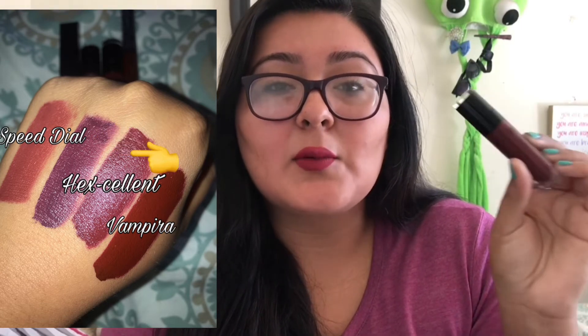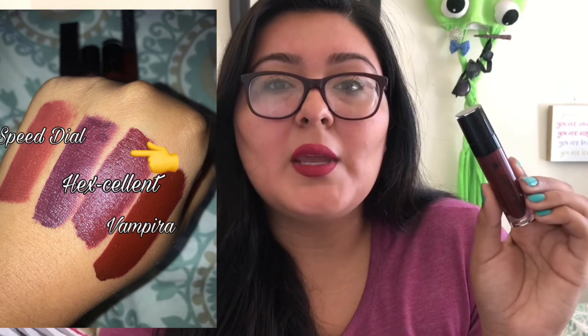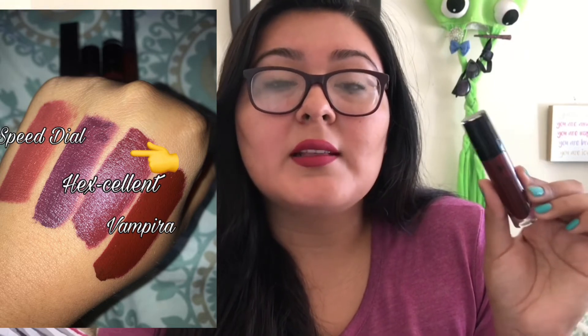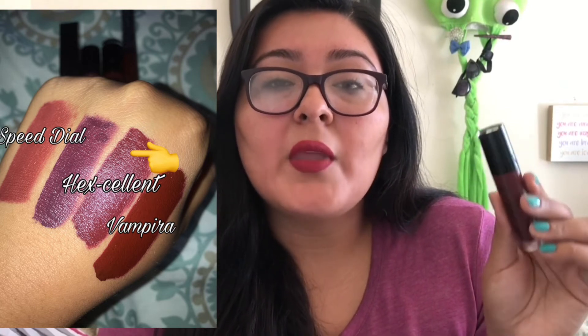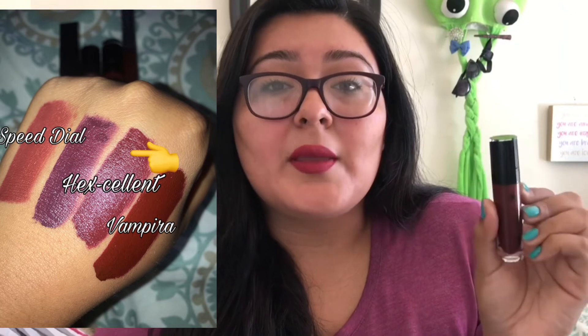Next is this Wet and Wild Liquid Katsu — a burgundy one — in the shade Excellent. This one came out around Halloween 2018. I'm almost done with it because it's one I reached for all the time for work. This is just my shade — it kind of matches my glasses so I would wear it all the time and it's really beautiful. I've gotten tons of compliments on this shade. I'm not sure if it's still available, but they retail for $4.99 and I definitely recommend this one.